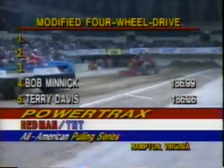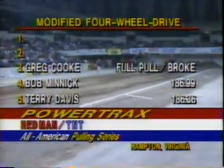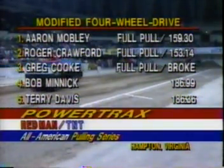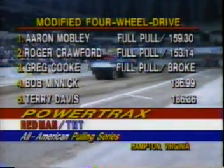Running down the top five: Terry Davis and Bob Minnick. Third place went to Greg Cook as he broke up before the pull-off. Roger Crawford's Ford was second, and Aaron Mobley — the little Super Stock Chevrolet — won it tonight.